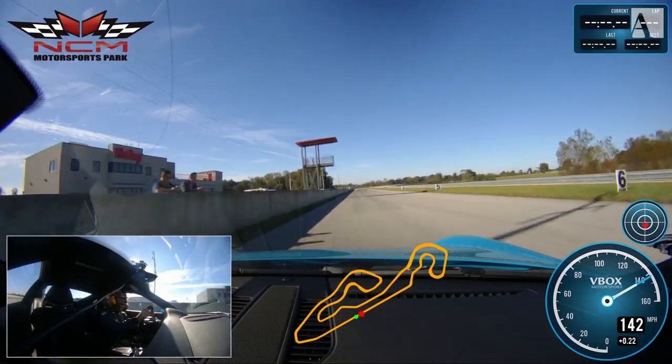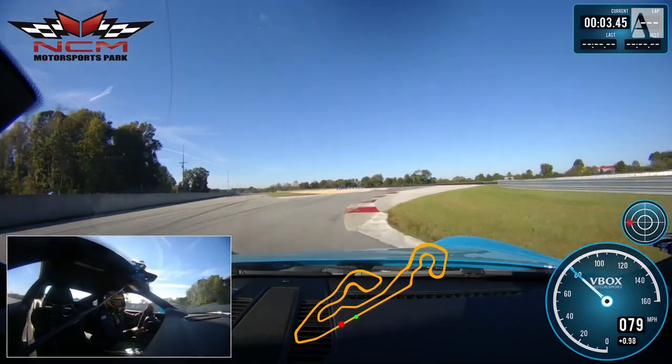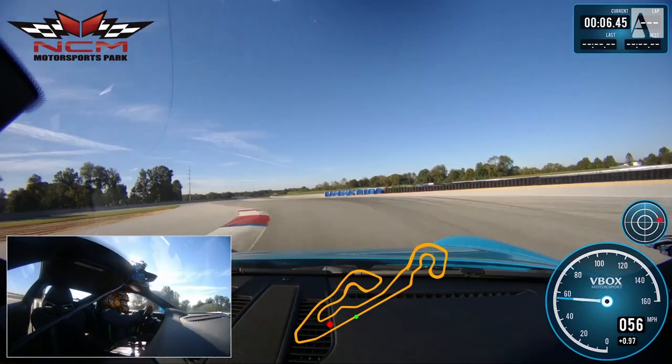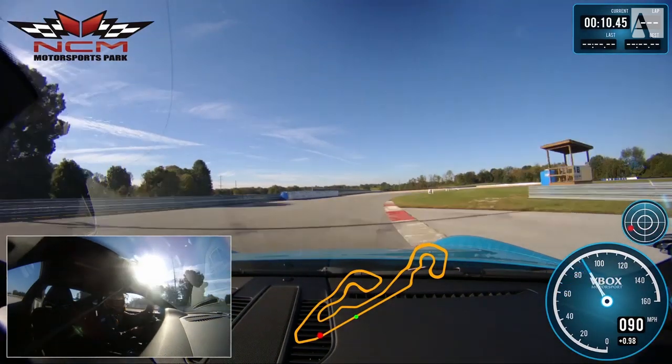GT3 screaming into Turn 1, Turn 1A — nice transition over the curb there, it doesn't really bother you. Left-hander, always very slippery here. You've got to watch — don't get the wrong side of that curbing right there. Flat out up to Turn 2.